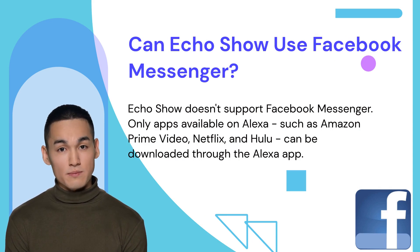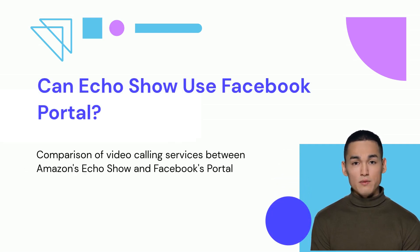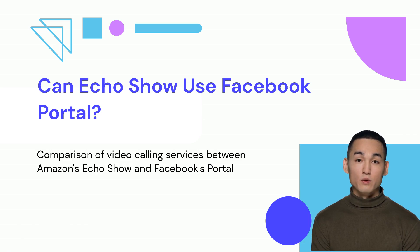Portal integration is not yet available. Can Echo Show use Facebook Portal? If you have an Echo Show, you can't use it to video call on Facebook Portal because they're from different companies. Echo Show uses Amazon services like Skype, while Facebook Portal uses Facebook products such as WhatsApp or Facebook Messenger for video calling, so you can't mix and match the two.